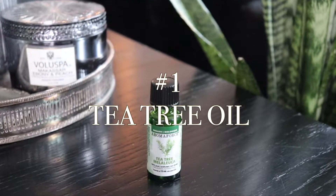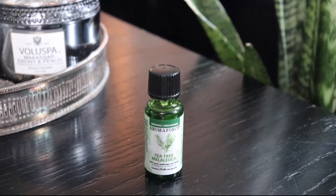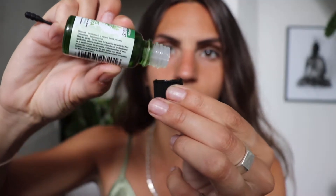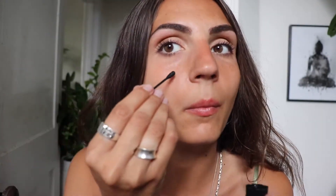Remedy number one is tea tree oil. Tea tree oil is well known for its ability to fight bacteria and reduce skin inflammation. It's the easiest and most convenient method on this list. I always make sure to have some on hand.